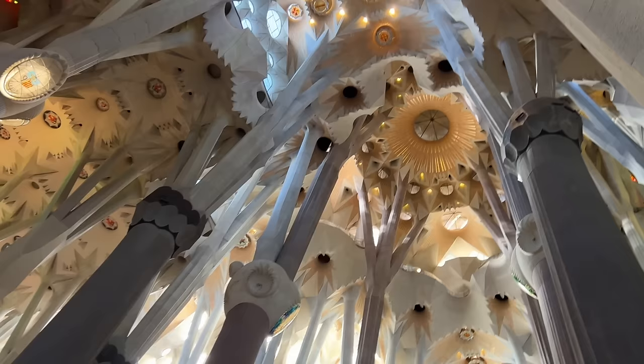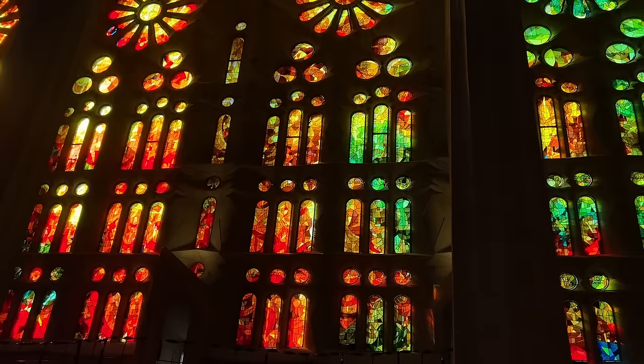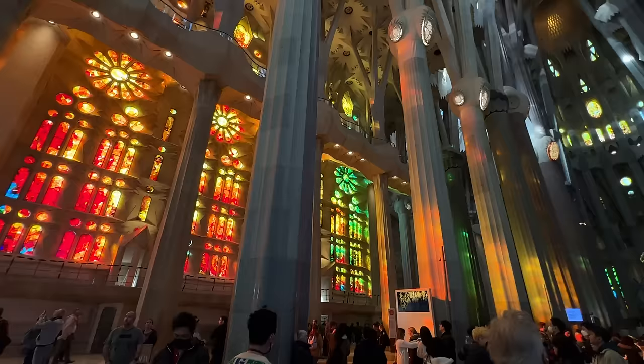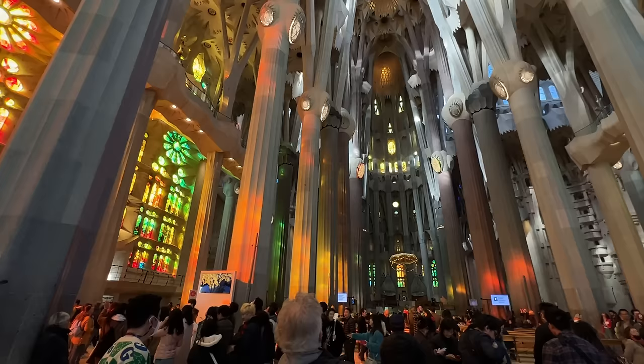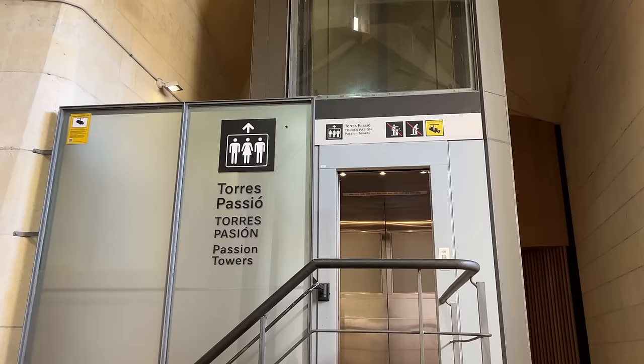It is one of the coolest places I've ever set foot in my entire life. It's so colorful, and I'm really glad we came on a sunny day because yesterday it was overcast. The sun shines through the stained-glass windows — so beautiful. I have never seen something this cool. If you come to Barcelona, this is a 100% cannot-miss.